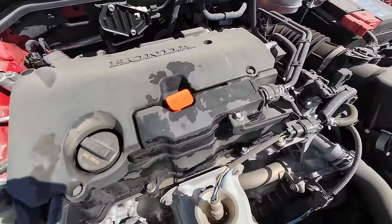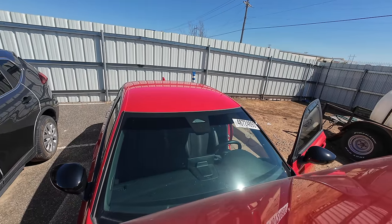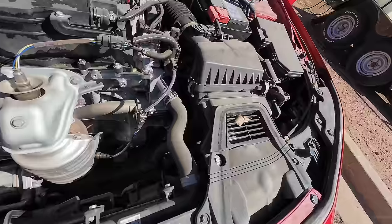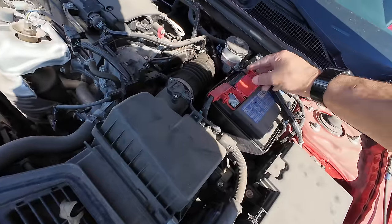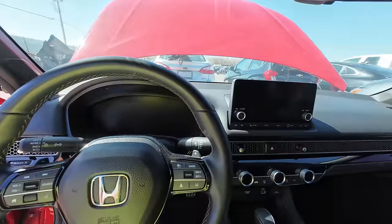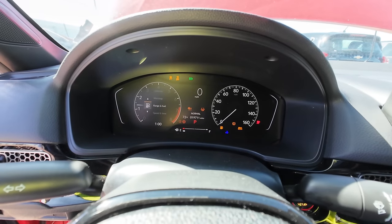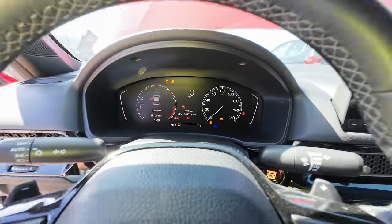It looks like it may have had an oil change or three. We're going to find out the mileage in just a second. Let me put the hood prop up so the hood doesn't blow away — it's a very windy day today. This is wow, very simple under the hood. We're going to get the booster pack out and throw it on here real quick to try to fire this thing up. There it goes — oh, I love that digital cluster.